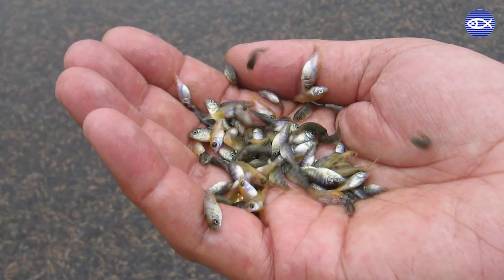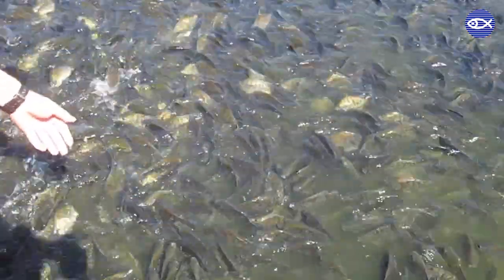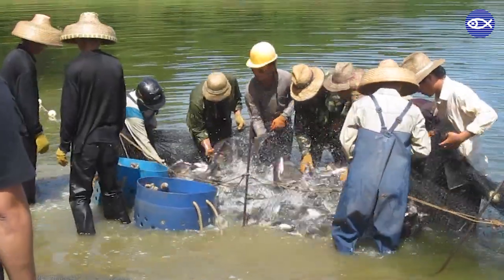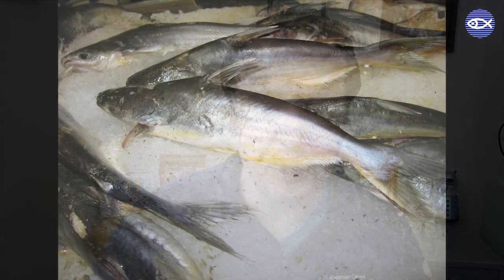At number four we have tilapia — pretty much all of that is farm-raised, from places like China and Indonesia, in pond or cage systems. At number six we have pangasius, almost entirely raised in pond systems in Vietnam. At number eight we finally see a strong American influence: catfish, with a significant portion raised in freshwater ponds here in America. At number ten we have clams. So pretty much no matter where we are in America, farm-raised seafood is there.